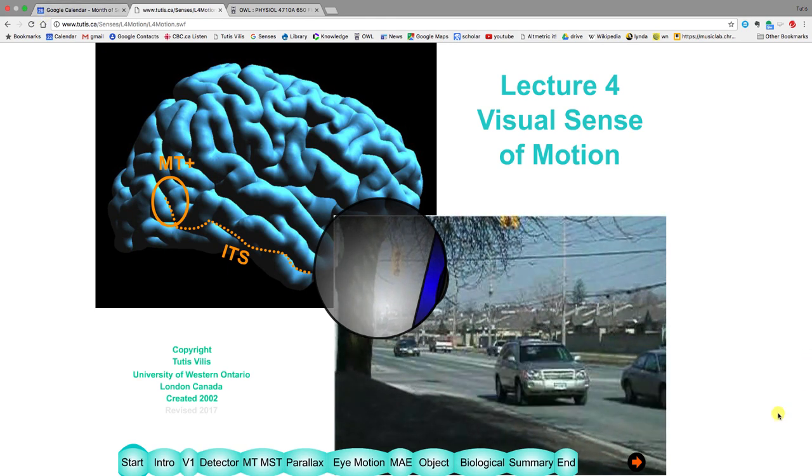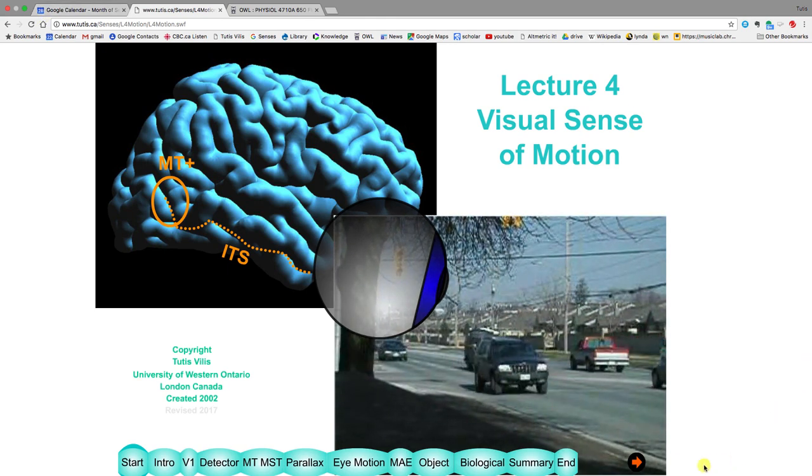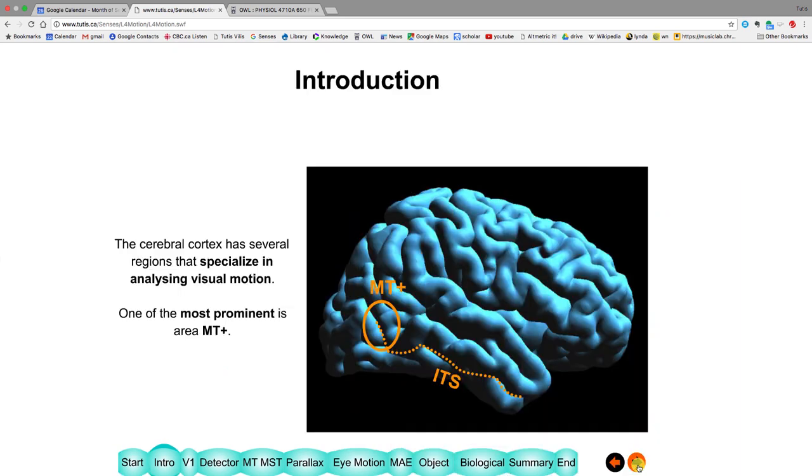Today we'll cover the visual sense of motion. As you can see here, this is the cortex along the side, and this is the inferior temporal sulcus. If you follow it up towards the back of the head, there's a place here called MT+. That's perhaps the most important, most prominent area involved in the perception of motion.